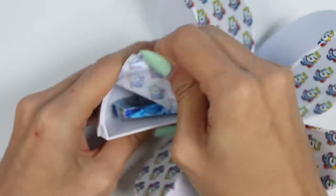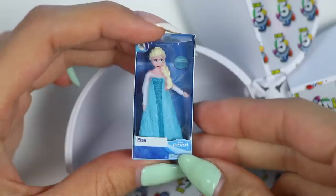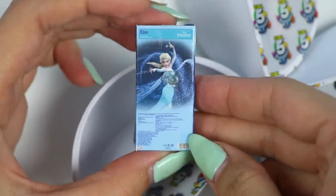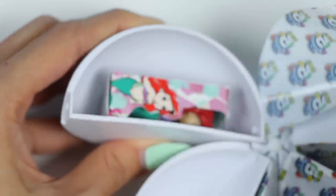Let's see what's in the first one! This is a Frozen doll! It's Queen Elsa! She was born with the power to create ice and snow! It's a beautiful ability, but also extremely dangerous! With the help of her sister, she learns to let it go and embrace her powers!